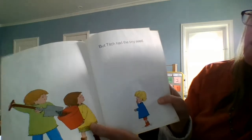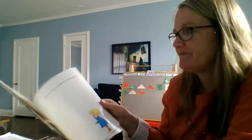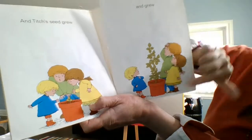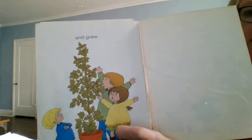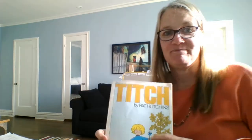But Titch had the tiny seed. What happens to seeds, guys? Do you remember? And Titch's seed grew — look at it right there, it's growing — and grew, and grew. So Titch's seed is bigger than his brother and sister. Pretty interesting. So sometimes when you're little, you can still do big things.